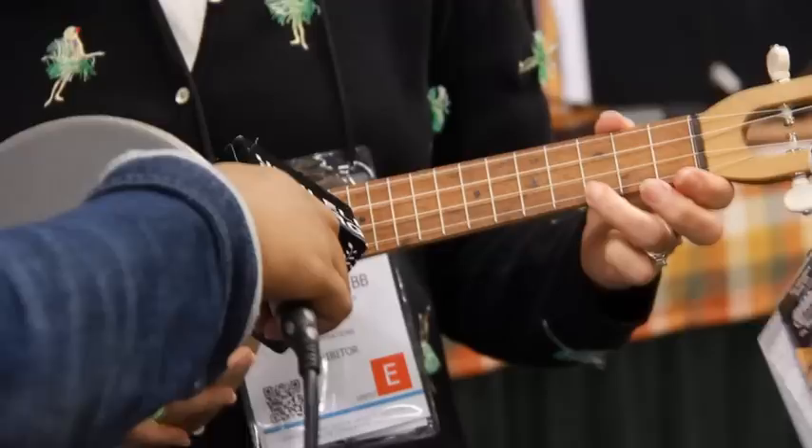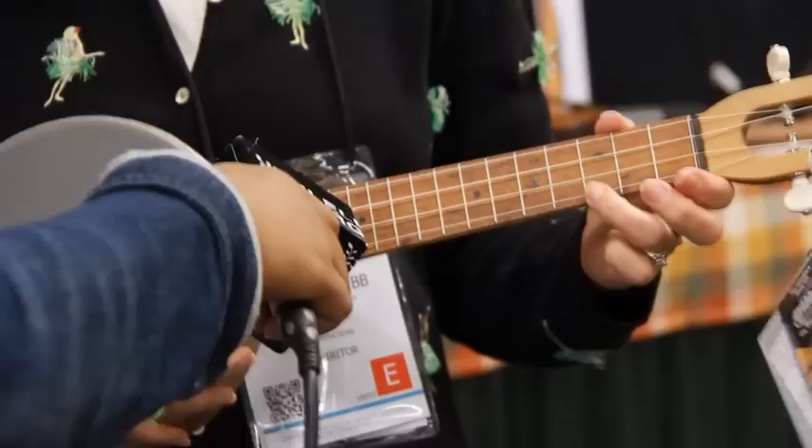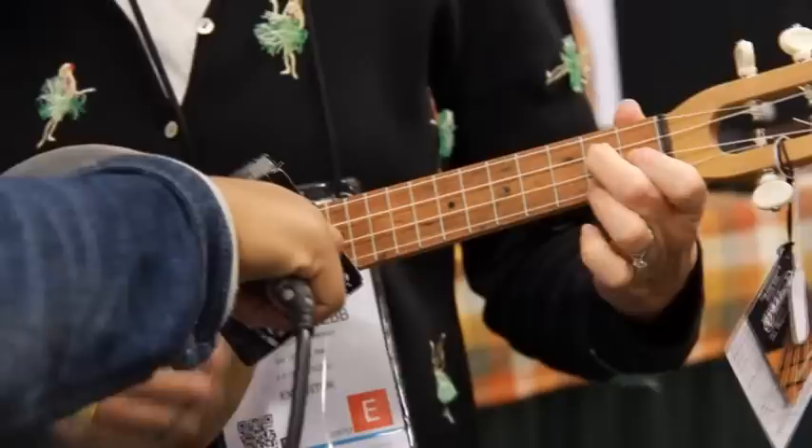Let's hear the Firefly really quick. Let's show them a little. I've been practicing up on that Daily Ukulele. You got it. Right on.